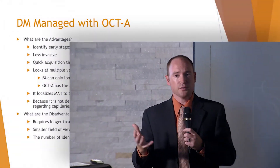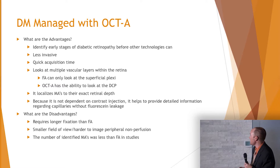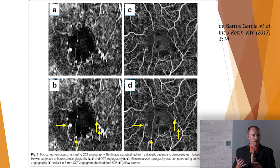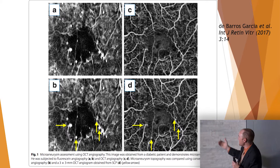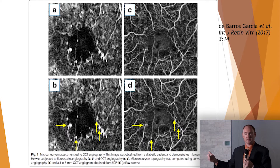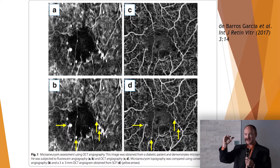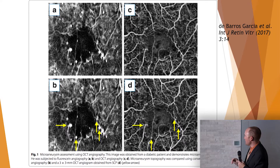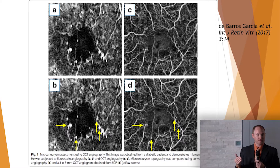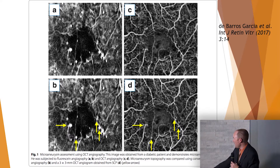OCTA doesn't identify microaneurysms quite as well — at least on a couple of studies. In the images shown here, A and B on the left are the fluorescein angiogram where you can clearly see many microaneurysms. C and D on the right are the OCT angiography images — you can't see quite as many MAs. But you can localize depth based on segmentation slices, and you can identify diabetic macular ischemia and loss of capillaries. So while it may not detect MAs quite as well, it certainly does a good job localizing those microaneurysms.